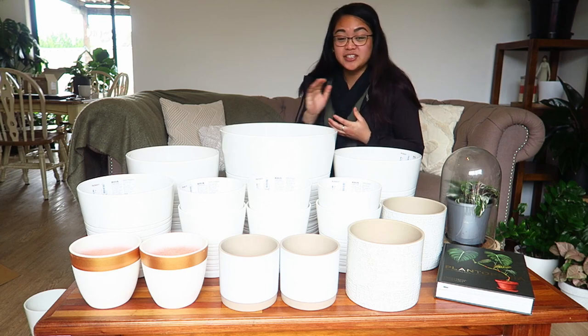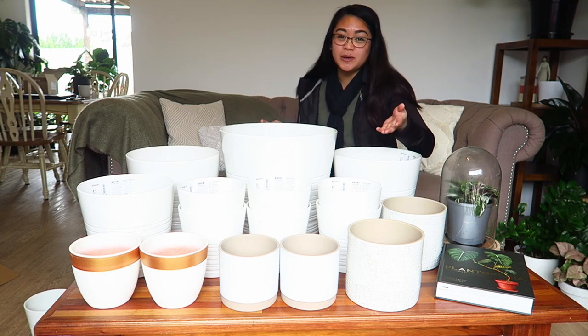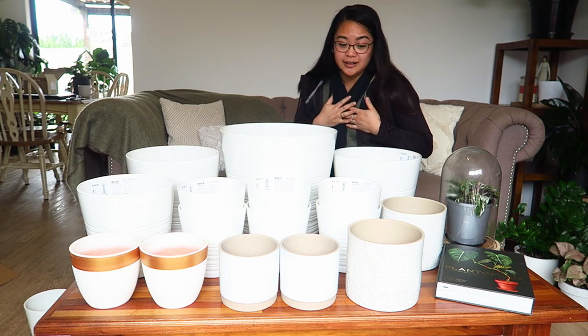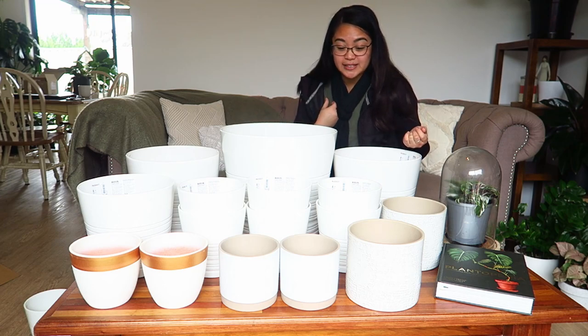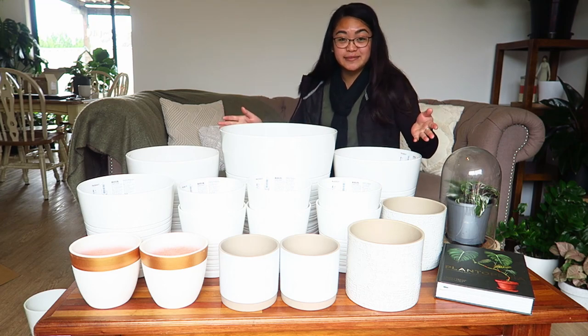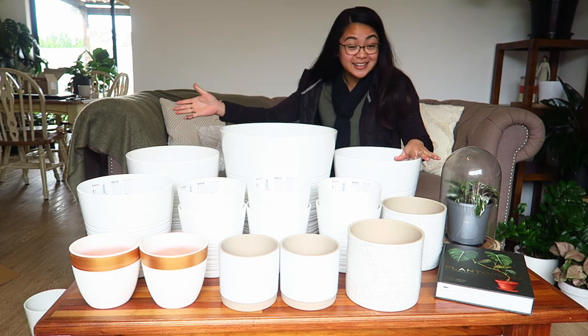These are just a few ideas of stuff that you can get from IKEA. This video isn't sponsored by them — although if they did want to sponsor me I would be totally up for that — but everything here is things I got for myself. So let's get into it and talk about the plant pots I got from IKEA.